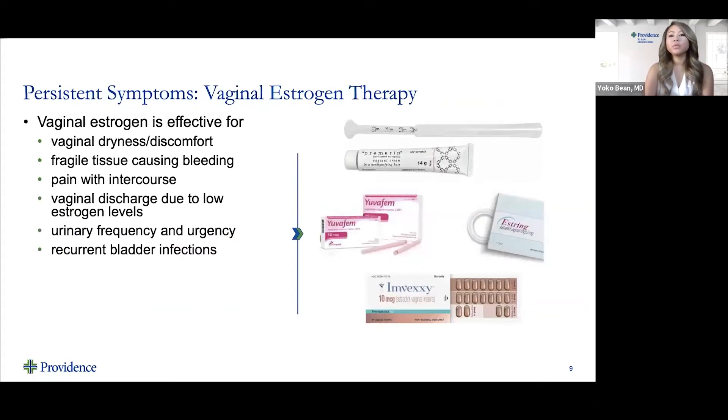For persistent symptoms, we recommend vaginal estrogen therapy. Vaginal estrogen is used locally in the vagina as opposed to hormone replacement therapy, which provides systemic estrogen. Hormone replacement therapy is usually given as a patch or pill and is intended to have estrogen circulating through the bloodstream to help with symptoms like hot flashes, sleep disturbances, and mood swings. Specifically for genitourinary syndrome of menopause, we only recommend localized, low-dose vaginal estrogen therapy — meaning the estrogen is not circulating through your bloodstream, so it's not considered hormone replacement therapy.